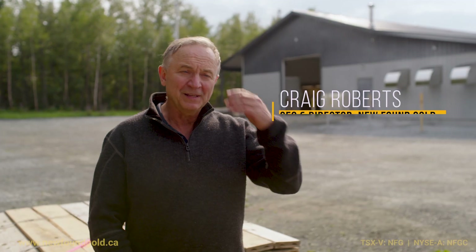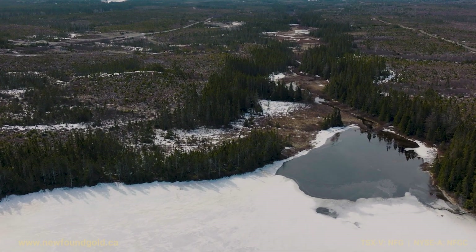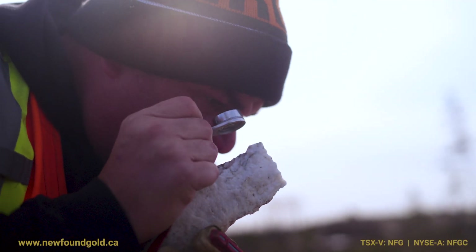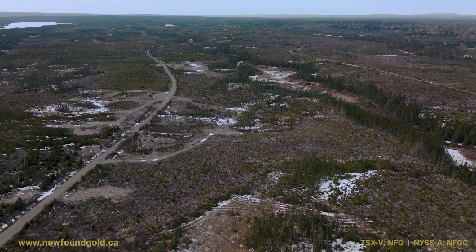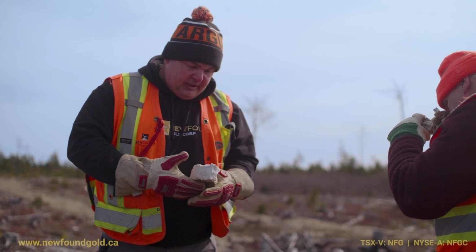The glaciation hasn't moved things very far, so we know that those boulders have come from somewhere on the JBP fault in all likelihood. Some of which have graded 50 to 80 grams per tonne. There are records of a roughly one-meter boulder that was found north of the 1744 zone, and it graded 798 grams per tonne — just goes to show you how much gold is actually here in the rock.